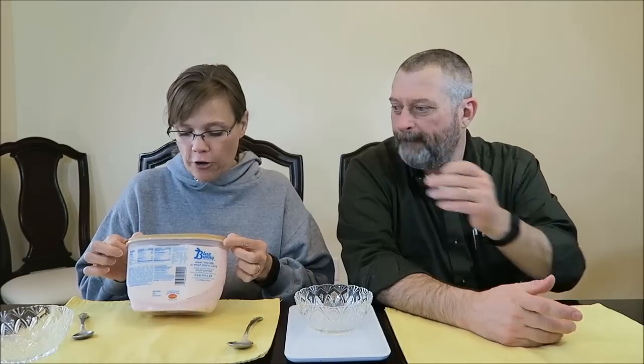It was $3.50. Do you remember where you bought it? Walmart. It is cherry pickin' chocolate — cherry ice cream, cherry chunks, and dark chocolatey flakes.